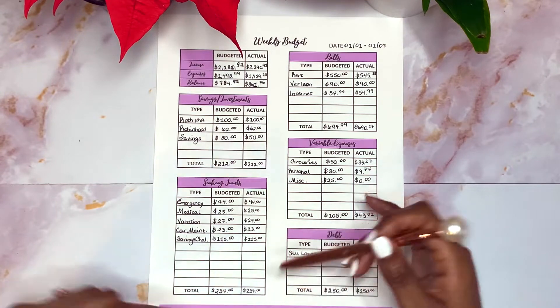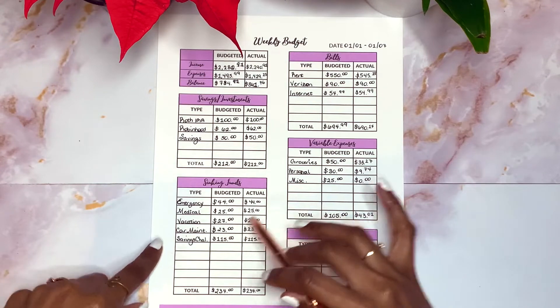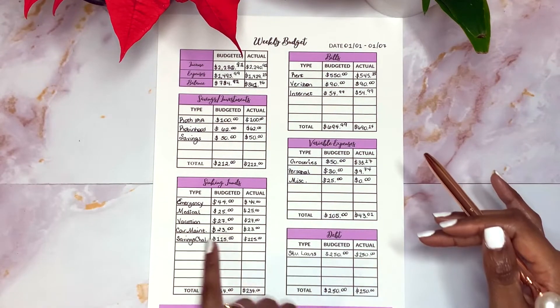Moving down to my sinking funds, I budgeted and stuffed $234 amongst my emergency fund, medical, vacation, car maintenance sinking fund, and my savings challenge - which is all going toward debt for the savings challenge.